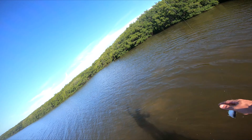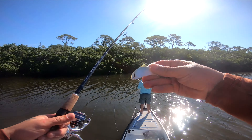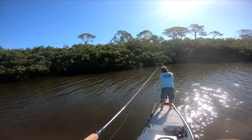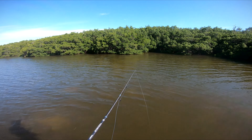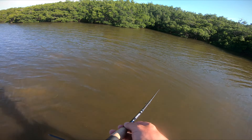Let me show you guys what we're using today. I'm using live threadfin and he's using cup pinfish. He's already caught a 24 inch redfish and I caught a 27. I think both baits are going to produce, so let's get back to it.